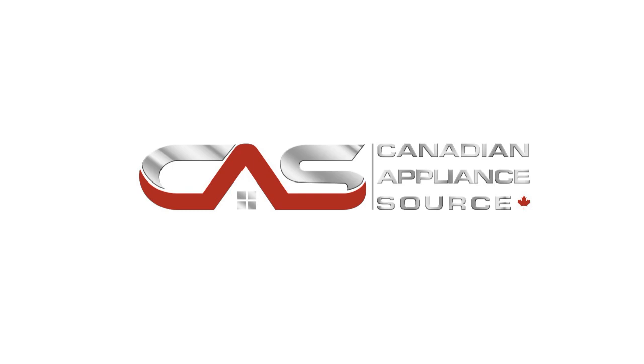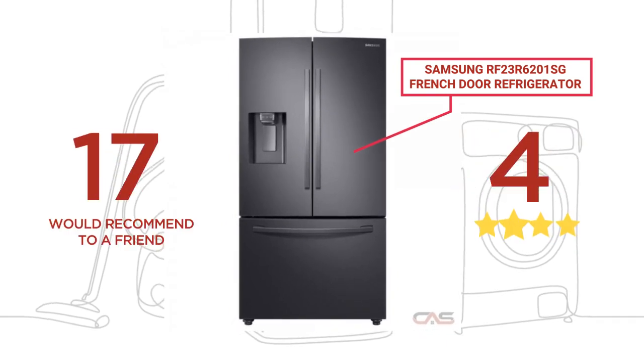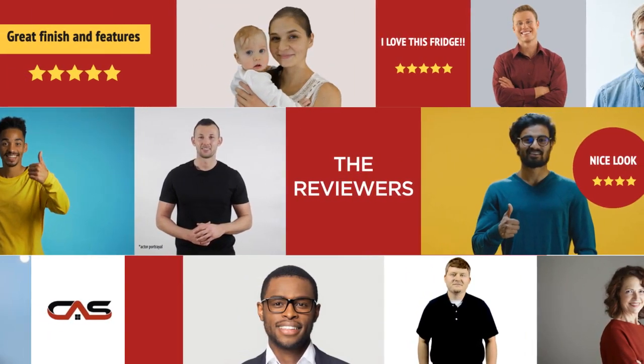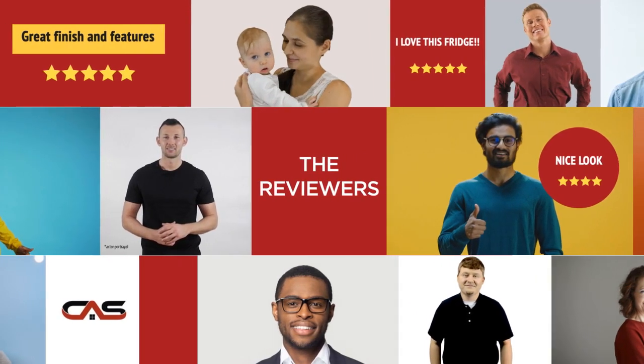Welcome to another product review from Canadian Appliance Source. This full-size refrigerator by Samsung has earned high scores from buyers. Real reviews from customers will help you choose the right appliance for you. This one got a 4.3 star rating.